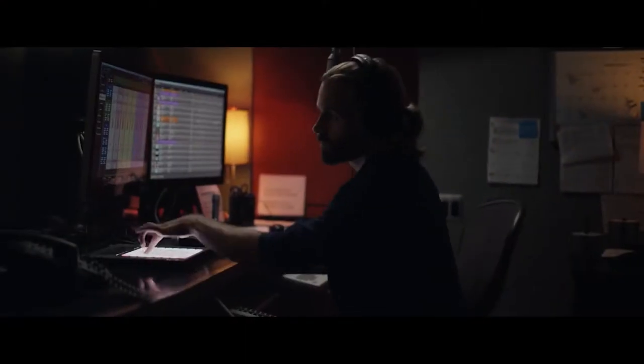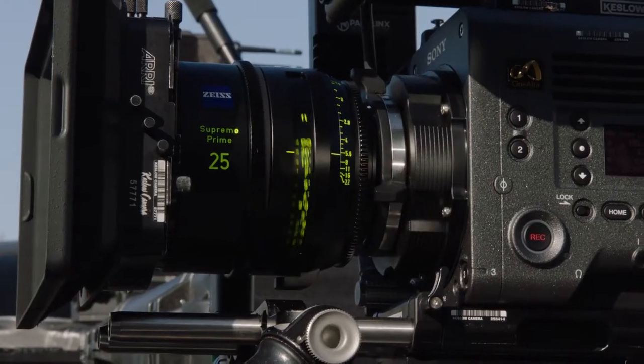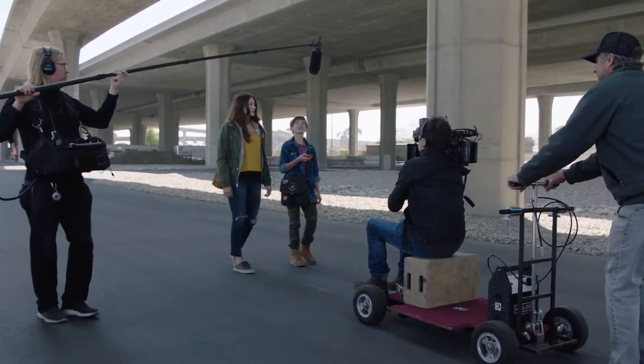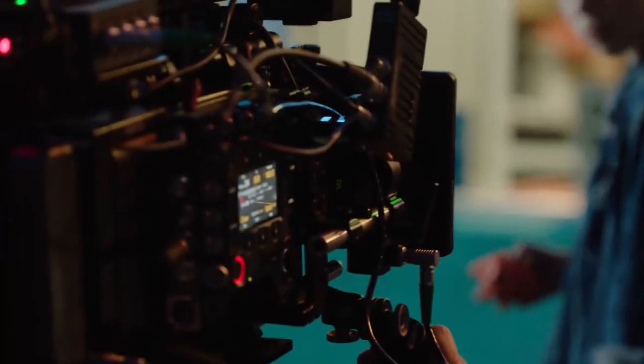My name is Paul Cameron. I'm director of photography. We're doing a short film here called Ties. We're filming the project currently on the Zeiss Supreme Primes — beautiful large format lenses — and we're incorporating them with the Sony Venice camera and we're shooting 6K 240.